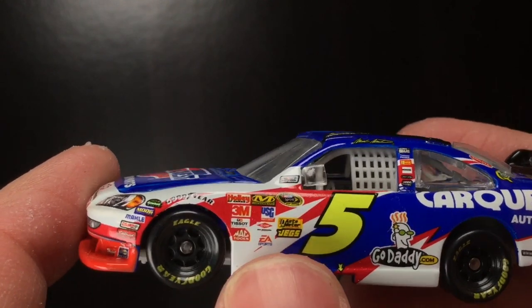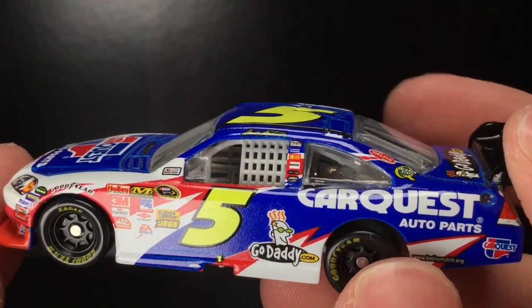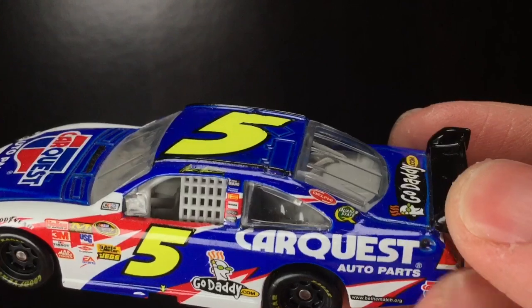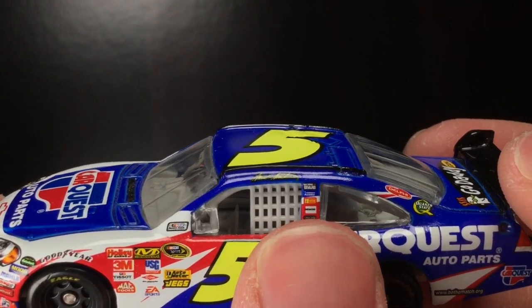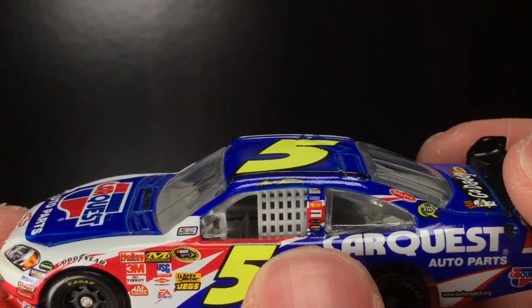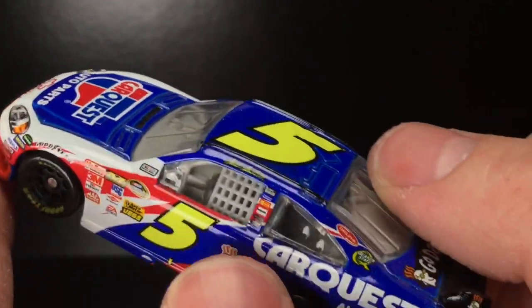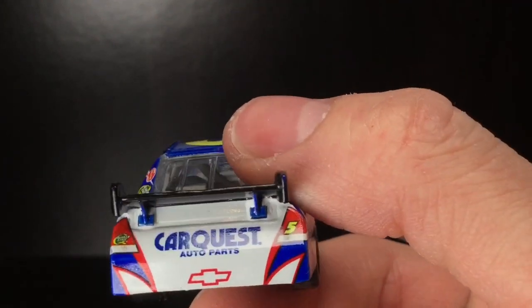Mechanics, Word, USG, Dow Chemical, Holley, 3M, Tissot, MacTools, Goodyear. Got the number 5. GoDaddy.com, CarQuest Auto Parts, bthematch.org, CarQuest right there, Delphi, Quaker State, National Guard — that would be a cool number 5 car. I think that might be Panasonic or something. You got Bosch right there, Freightliner, Hendrick Motorsports. Got the beautiful Mark Martin signature right there. And even on the winglets, you got the GoDaddy cat just chilling there. Very, very sharp.